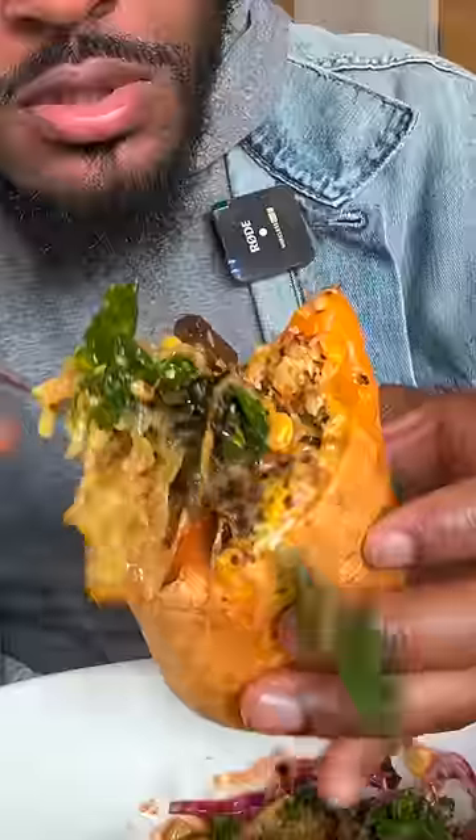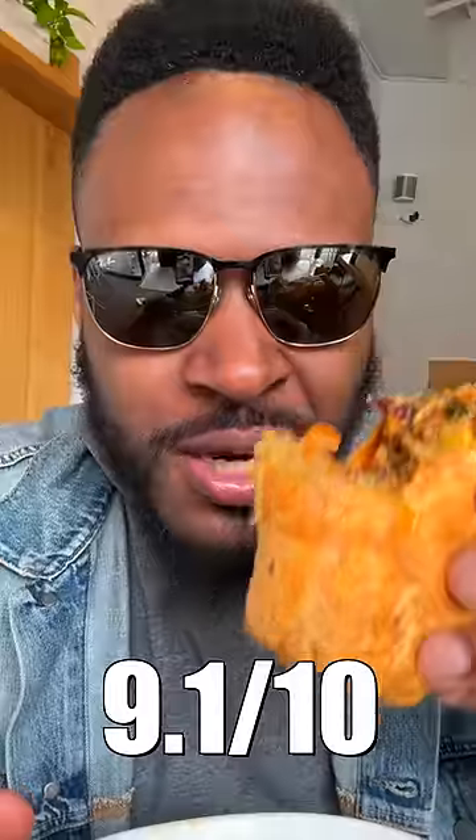I want to try topping that burrito with the barbecue bowl — it's amazing, it's amazing! If you're ever in Memphis, Tennessee, you better check this place out.